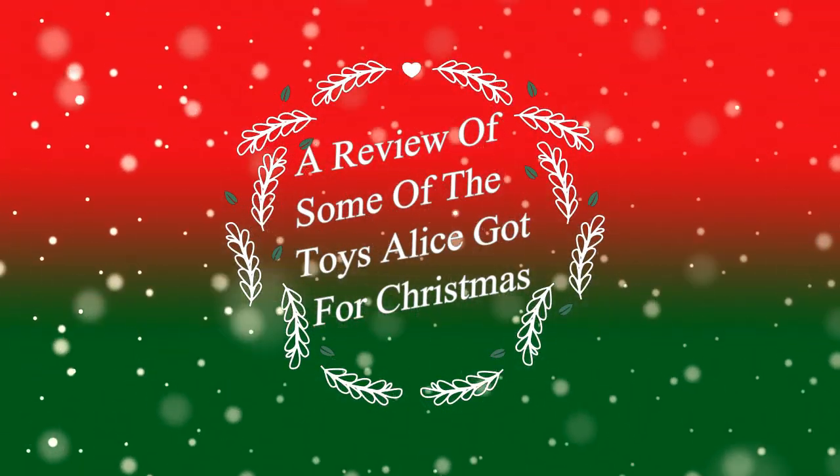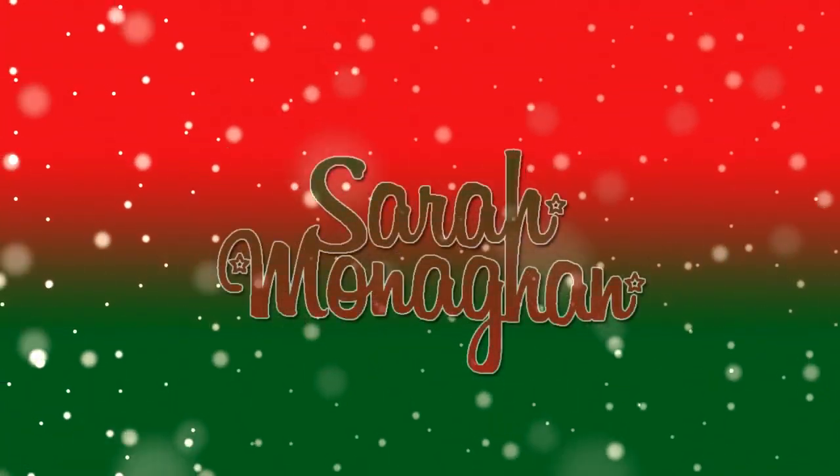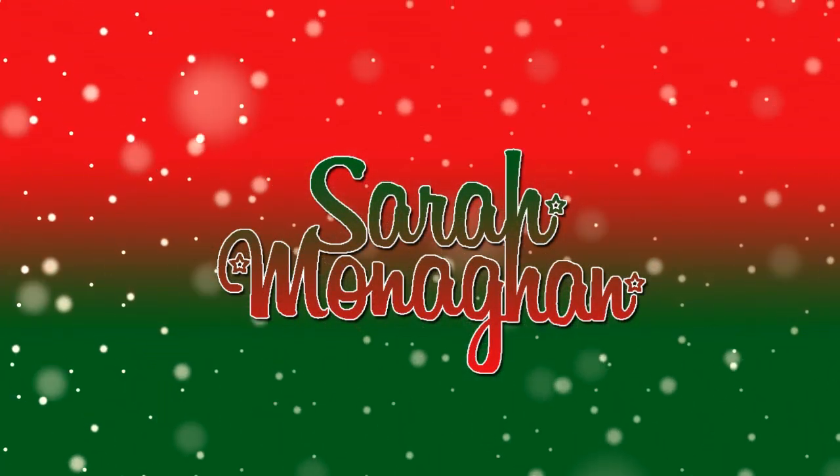We wish you a Merry Christmas, we wish you a Merry Christmas, we wish you a Merry Christmas and a Happy New Year. Hi, welcome to my channel!